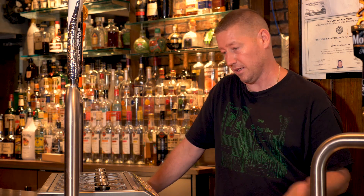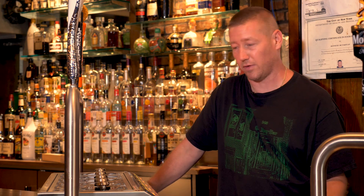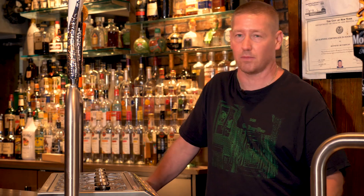Draft sales are skyrocketing, absolutely skyrocketing, and I'm making more money off of each keg thanks to the system. It's more than paid itself off, and I've only had it about 10, 11 months now.